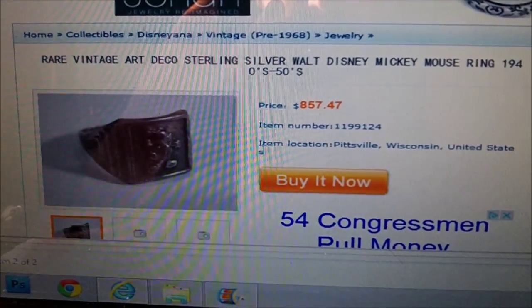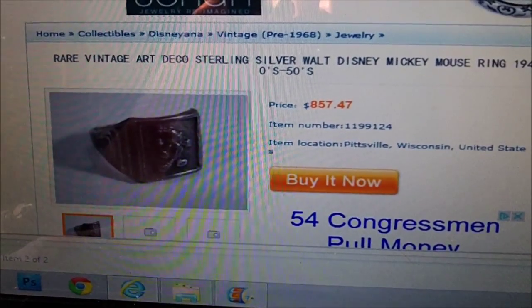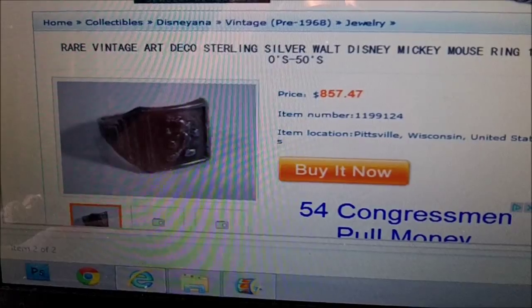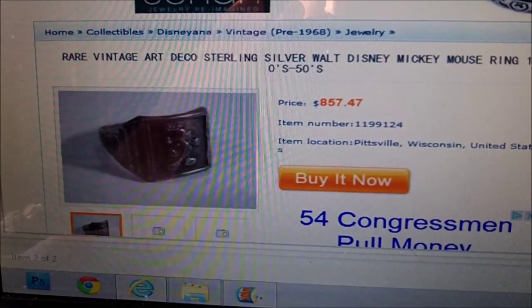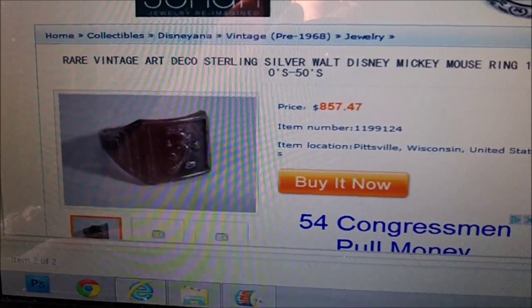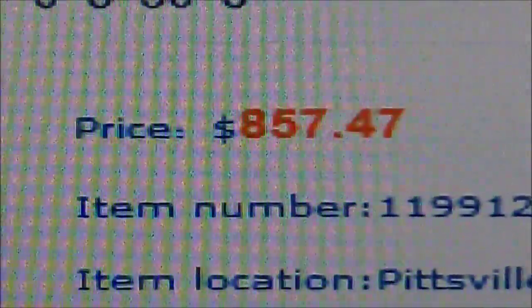As you can see here, I did find it online — this is a store that sells a lot of these old Disney-type items. And as you can see, that ring is not in near as good a condition as the one I found, and they want eight hundred and fifty-seven dollars for it.